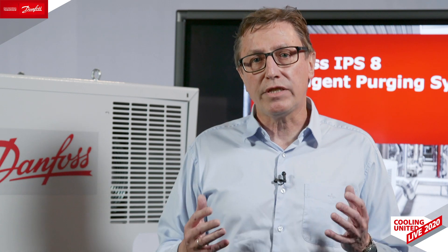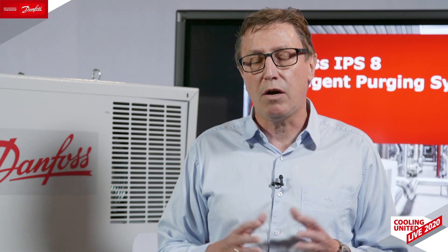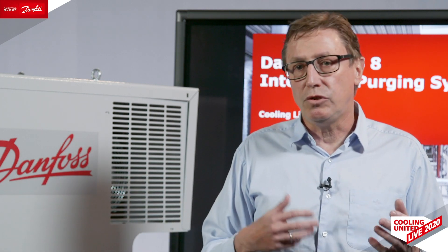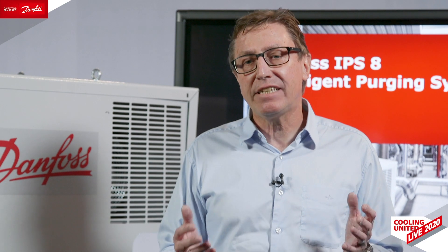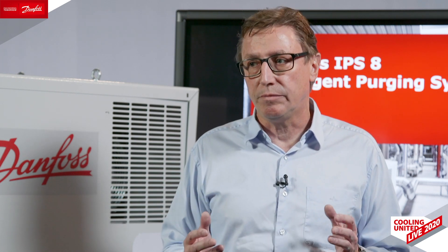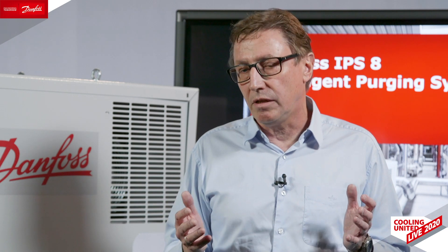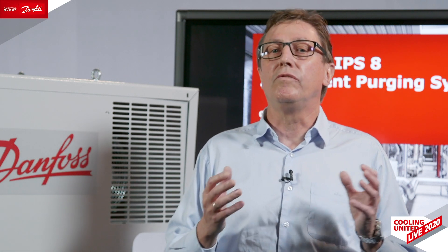The Danfoss air purger, compared to similar systems on the market — most of which are what we call integrated systems — those systems are fairly labor-intensive. You have to do the welding, the assembly, a lot of processes to manage, and that could possibly lead to air entering your system. With the Danfoss air purger, which we call a stand-alone solution, it is a complete device including electrical solutions, with just one point of interface to your plant — a self-contained system versus the integrated system.